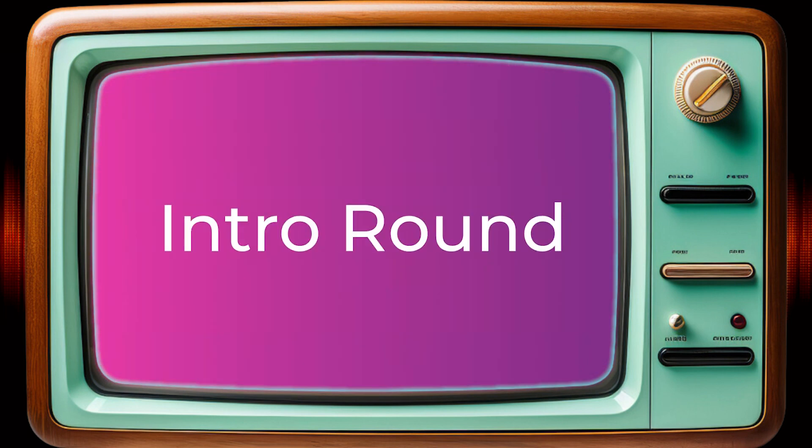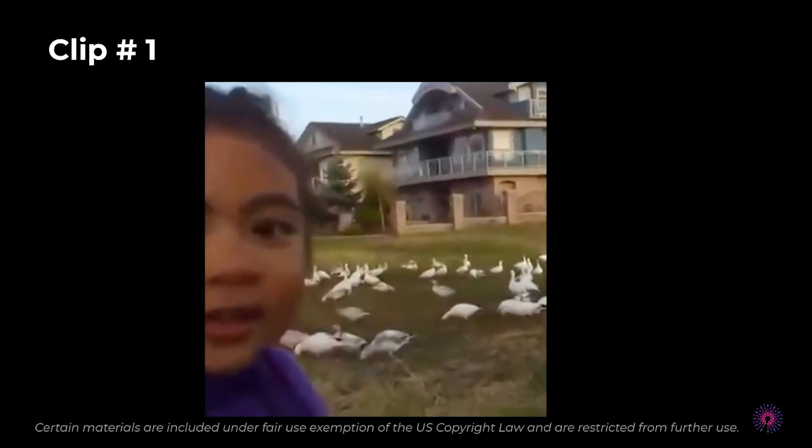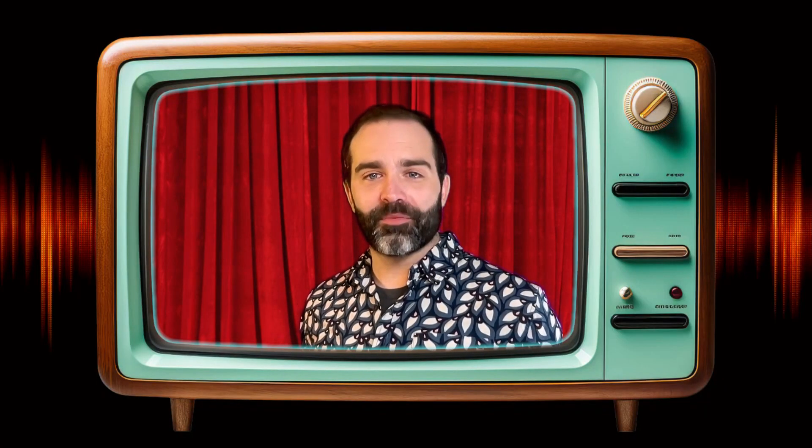I think y'all are pretty good at IDing birds in the wild, but we'll see how you do with some random clips from pop culture. Look at all those chickens! Have you heard that bird? Is this Confident Kid correct? Before we answer that question, let's talk about sound spectrograms.